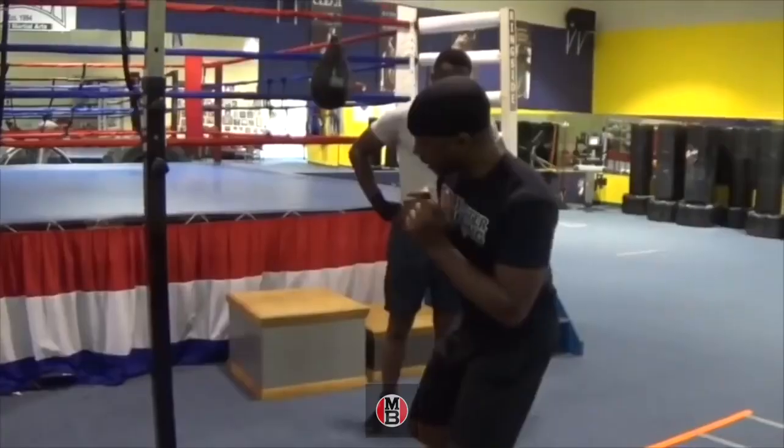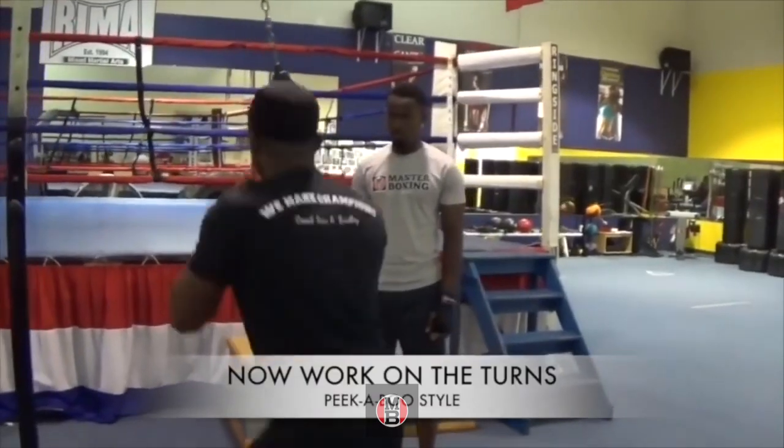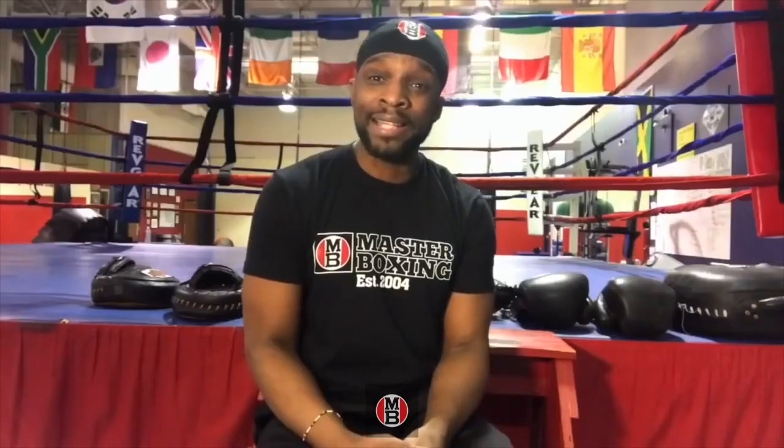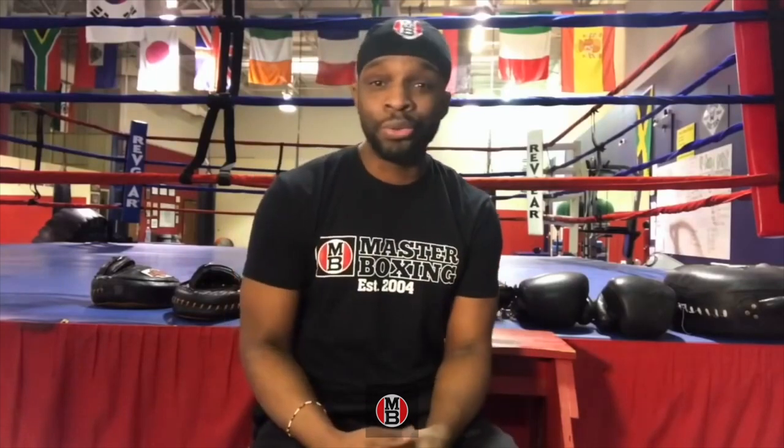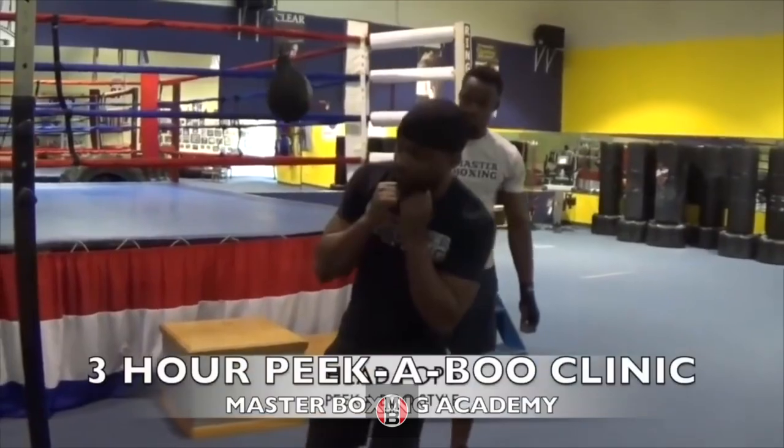In our super cool peek-a-boo download, we have slip ball training to keep your defensive prowess up to date. One of the most ferocious fighters I got to watch coming up was Mike Tyson — he made that famous slip ball work. We have a whole three-hour clinic on that in our online download.